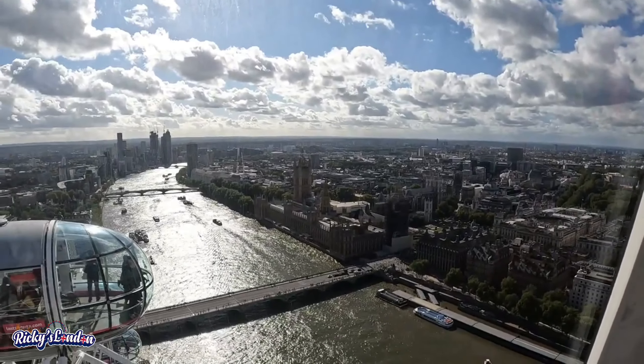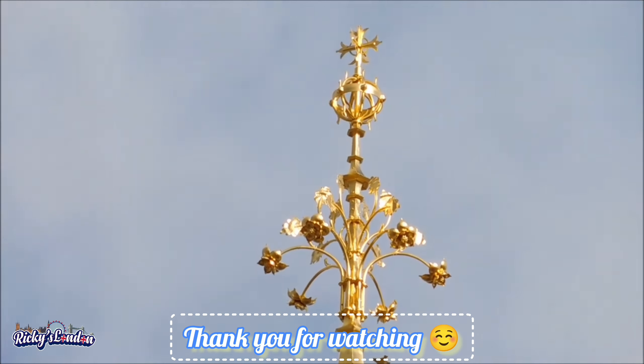Thank you for watching. Please do like and subscribe to my channel. Thank you.